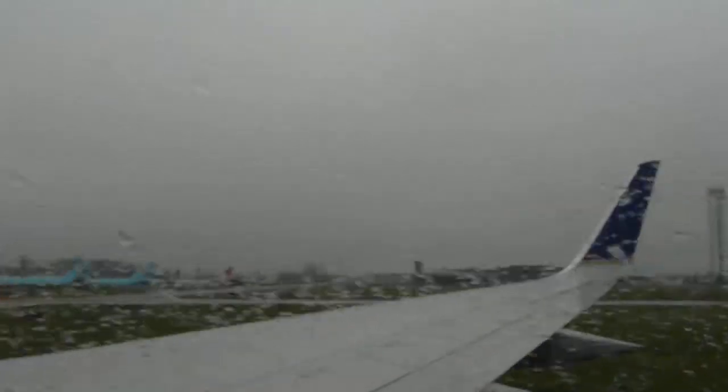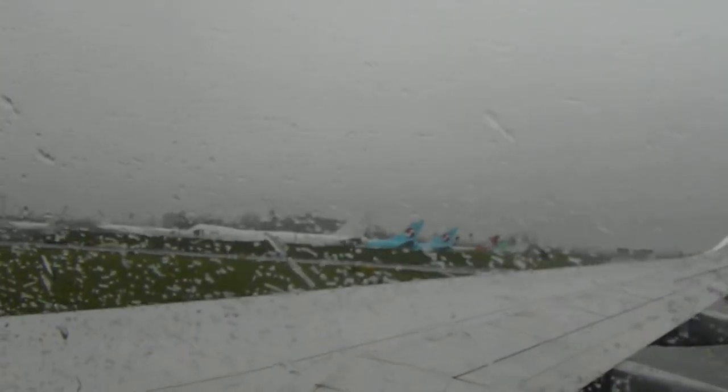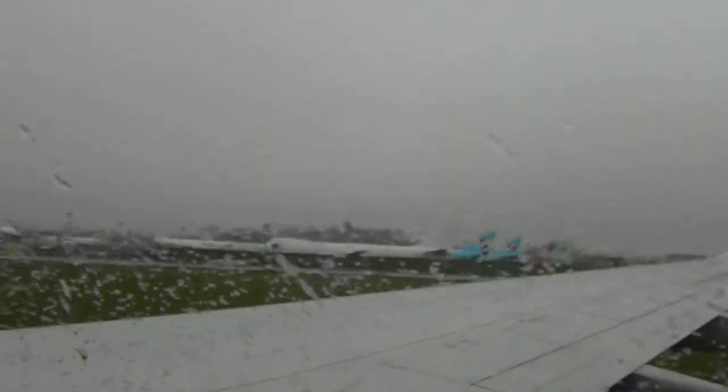Taxiing in at Paine Field, Everett on Continental Airlines 757-300. Unfortunately it's raining so it's kind of hard to see out, but we're passing all the new 747 cargoes and 777s out there. You might even spot some 787s out here on the ramp.